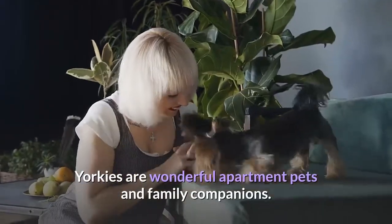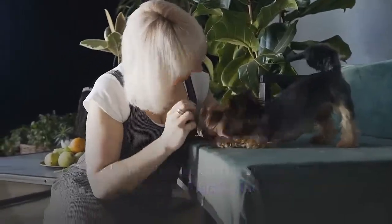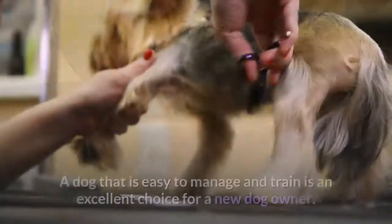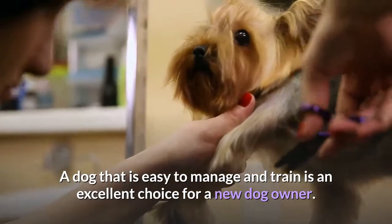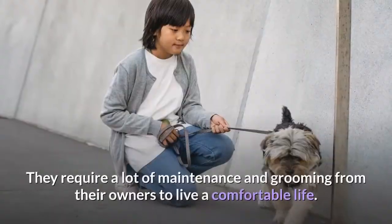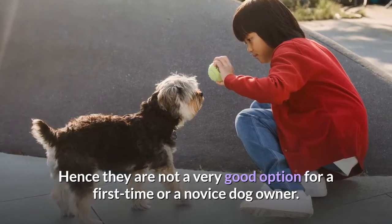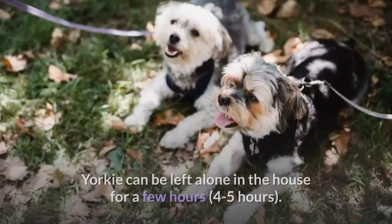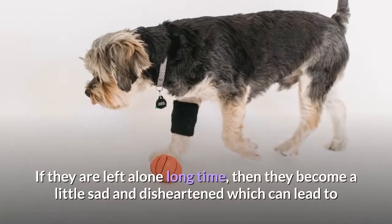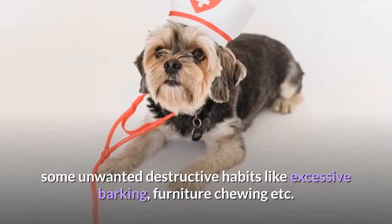Adaptability. Yorkies are wonderful apartment pets and family companions. They have minimal exercise needs and remain fairly inactive indoors, and are extremely adjusting in nature, happy to stay inside relaxing on their owners' laps. However, Yorkies don't quite fit the description of easy to train, and require a lot of maintenance and grooming, making them not a very good option for a first-time or novice dog owner. Yorkies can be left alone in the house for four to five hours. If left alone for longer, they can become sad, which may lead to unwanted destructive habits like excessive barking or furniture chewing.